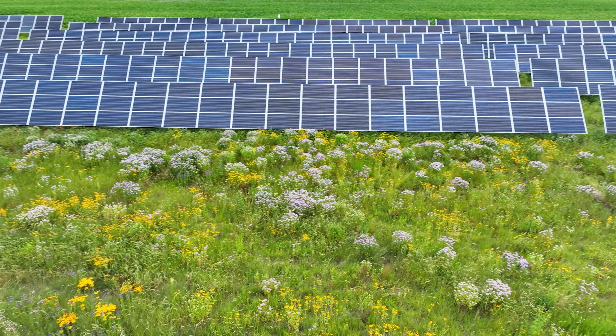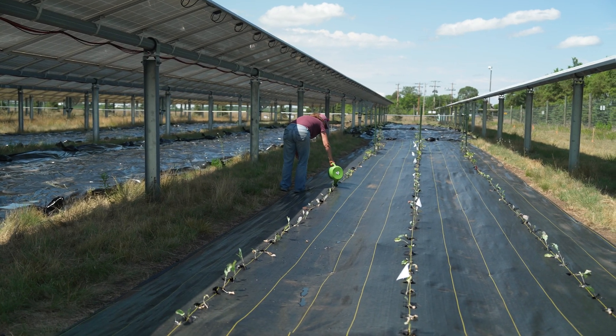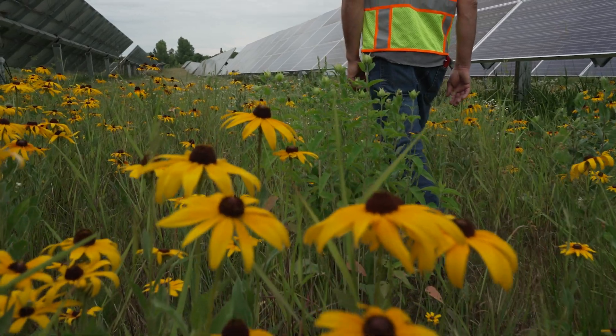Agrivoltaics is a big thing — to be able to see what can be grown, grazed, or raised in and around solar arrays. From the very earliest days, U.S. Solar has been committed to co-benefits on our sites. Here in the Upper Midwest, there's been a big effort to install pollinator mixes and native grasses underneath solar sites. This is the Oregon Agrivoltaics Research Facility.